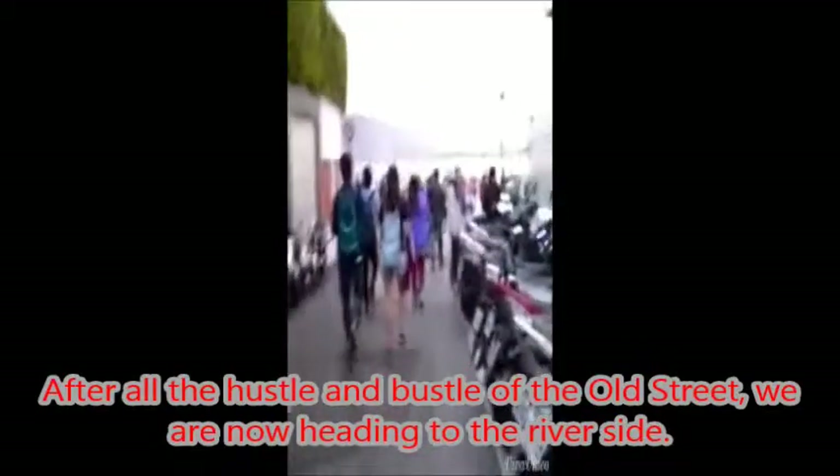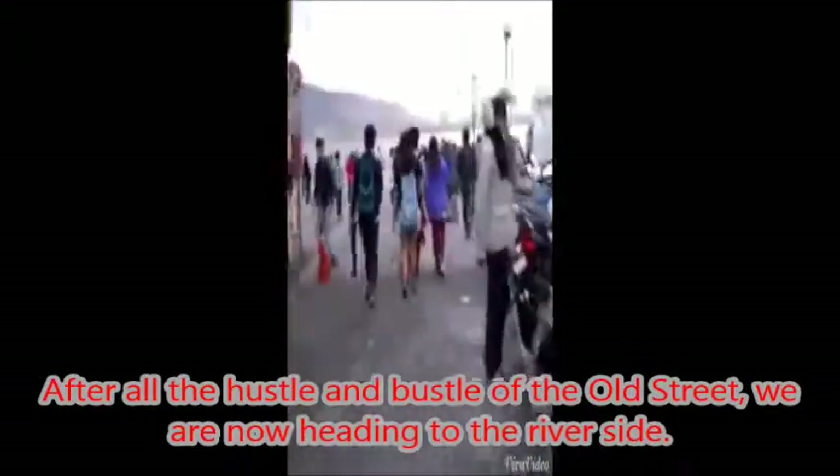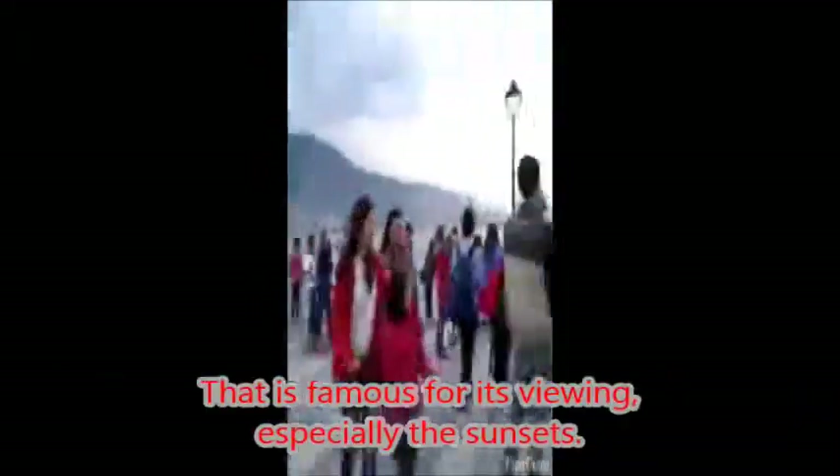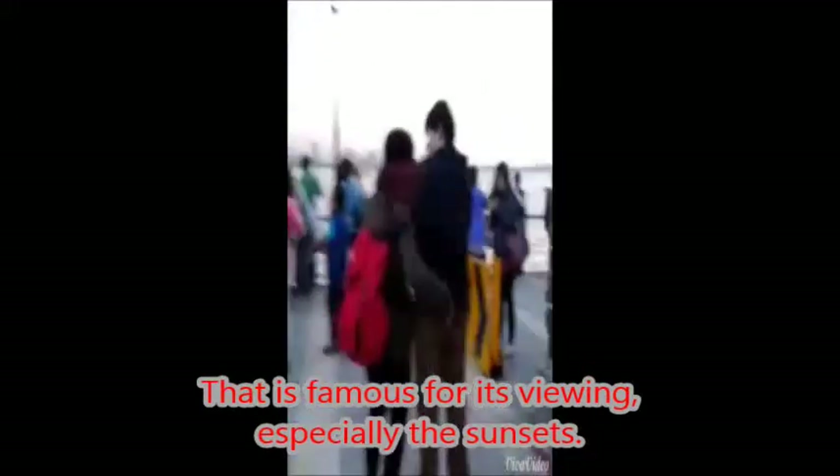After the hustle and bustle of the Old Street, we are now heading to the riverside, which is famous for its views — especially the sunsets.